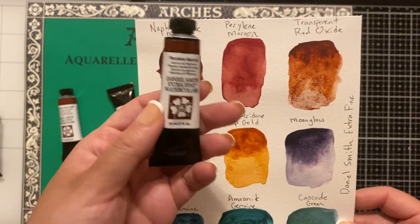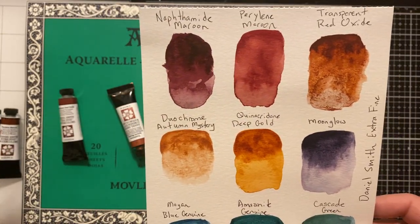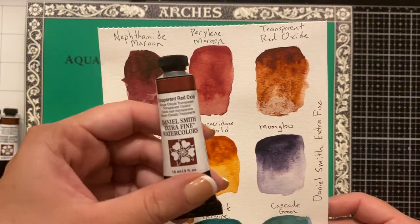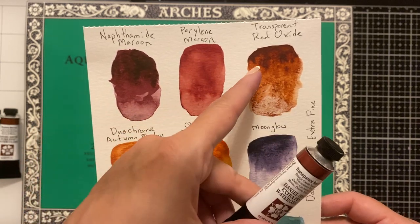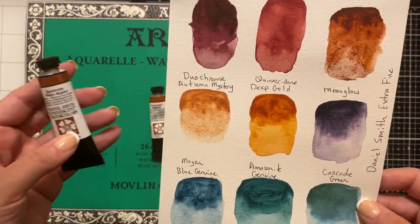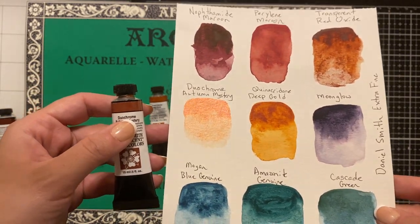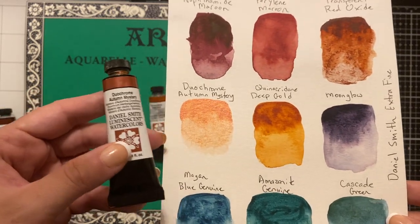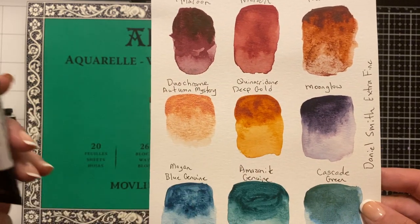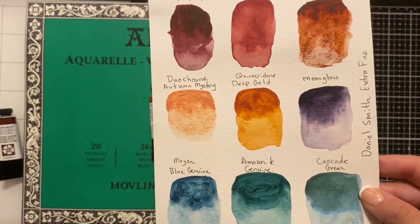The pearlene maroon was also really beautiful. They're all 15ml. I did see the option online for 5ml, but I didn't see them in store. There's also transparent red oxide — another gorgeous earthy color. And then this one I was very excited for: duochrome autumn mystery. I don't know if the camera is going to pick up that shimmer, but it is so beautiful. I'm really looking forward to mixing that in with some of these and seeing all the effects.